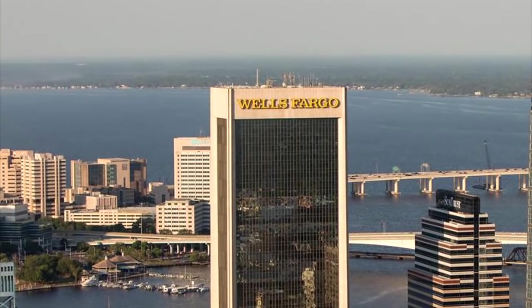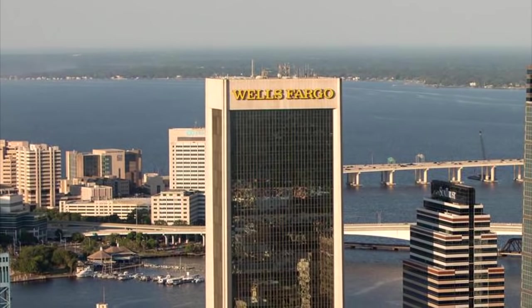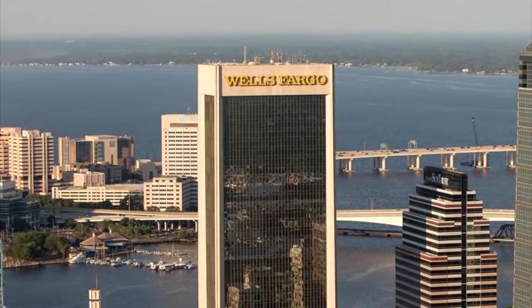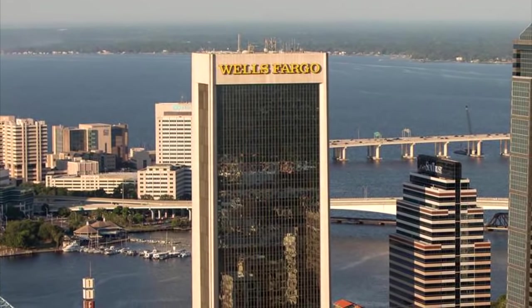I trust most of you have just so many questions, and in your defense, so did I, because how does one wind up having a locomotive, a steam locomotive, underneath the Wells Fargo Center?